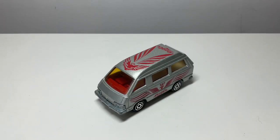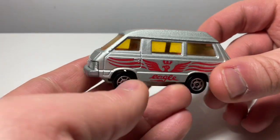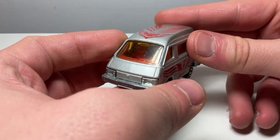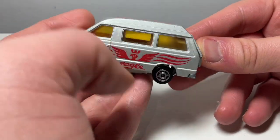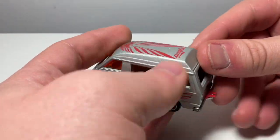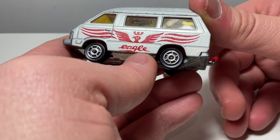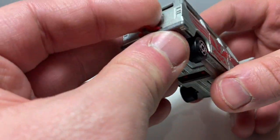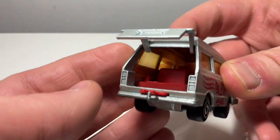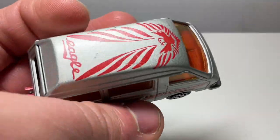Moving on to M, first off we have Majorette with a Toyota Land Cruiser. It looks a lot like those old Volkswagen camper vans from the 80s - really nice and very chunky. It's got good suspension, and I quite like the way they've given it tinted orange windscreens. It's still got all the tampo printed decals on the sides that look a bit like wings. The tow hook is still there and functional, and the only real feature is that the tailgate opens to reveal a little bit of baggage on the floor. It's silver with lots of red decals and has a silvery base.